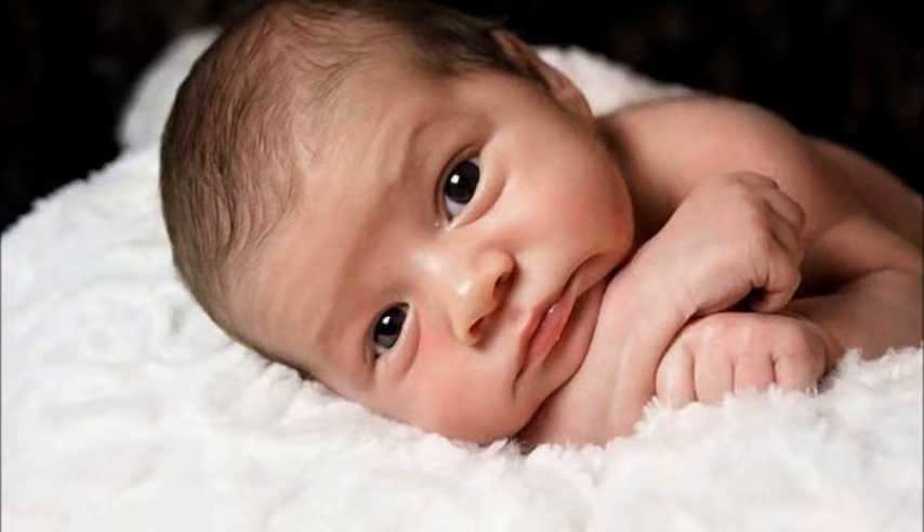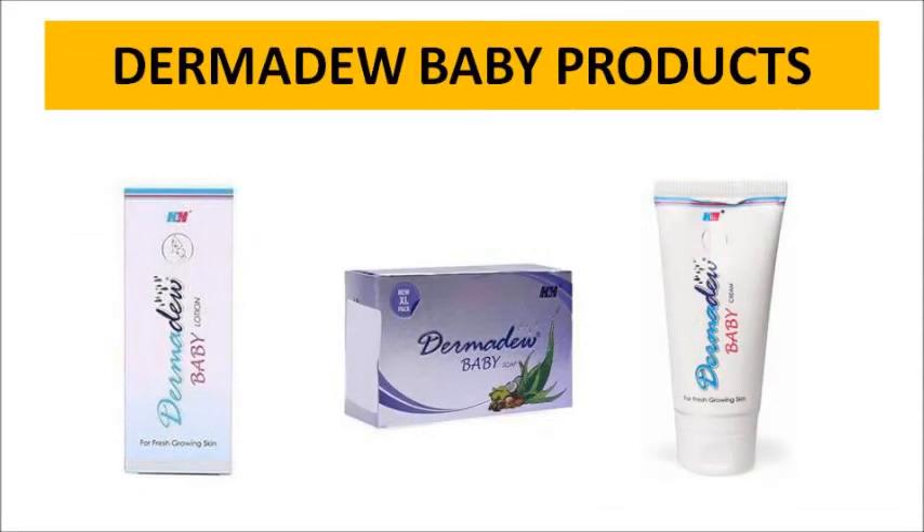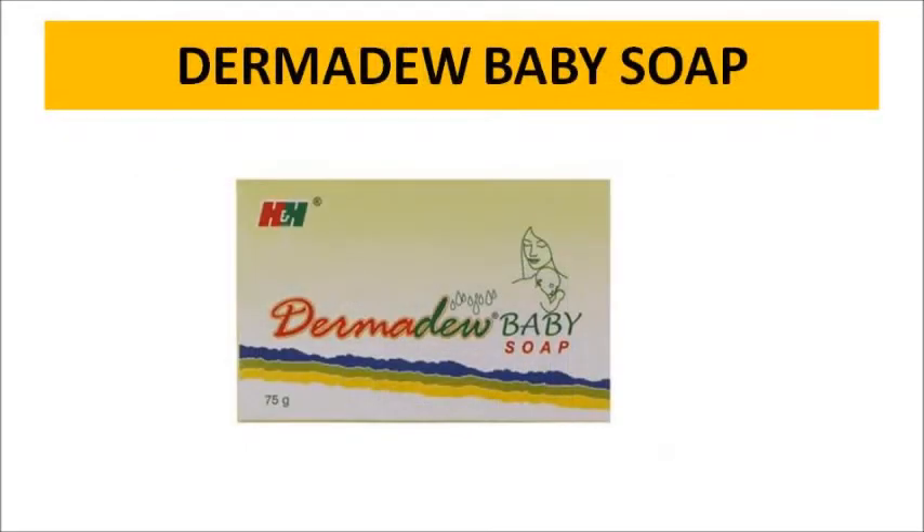This is the skin whitening Derma Dew baby soap. If you have a newborn baby, you can use this as the best soap. A lot of mommies use it and get a lot of benefits — skin brightening and natural ingredients. Among all baby products, Derma Dew soap is recommended. These products are very natural and very effective, and I recommend them.